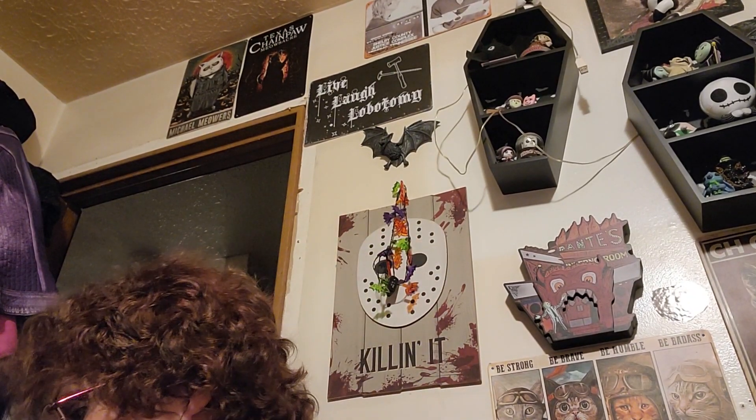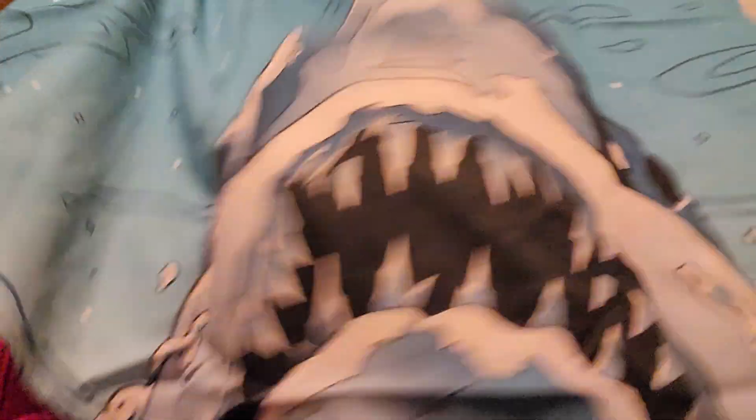And the next one I got him is this Jaws shirt — I thought this was hilarious. Can you see it? It's actually printed front and back, so people can see him coming and going. I think he'll really like that. So that's another one for Christmas.